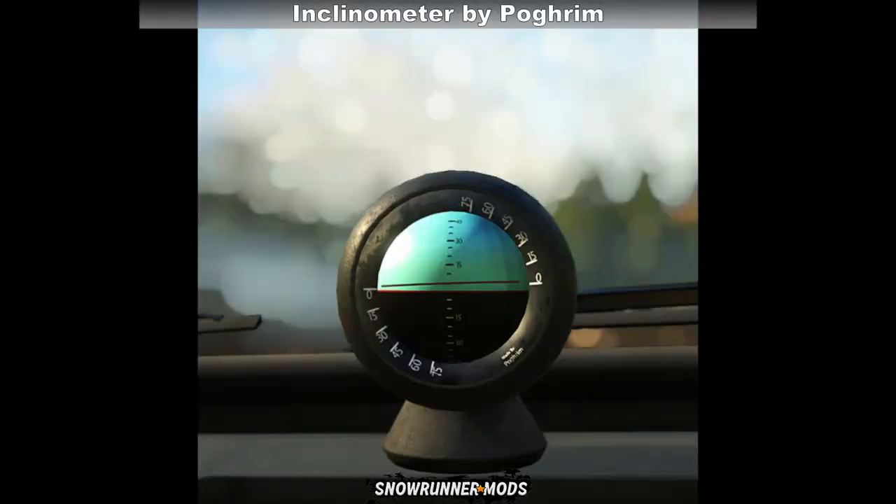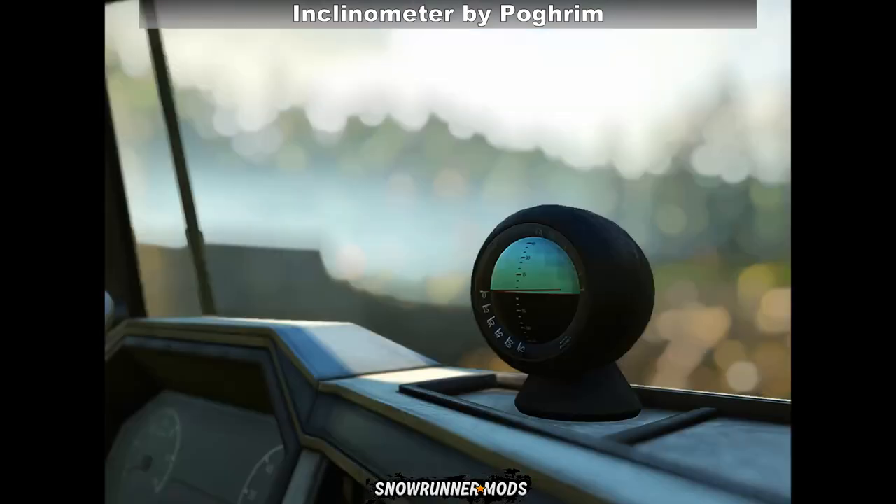The next new mod for today is really cool — we've got a fully functional inclinometer. This is gonna add more detail and immersion while trailing through rough terrain. It takes the place of the bobblehead add-on and shows you the actual angle at which the vehicle is currently sitting at. Really cool, I like it.